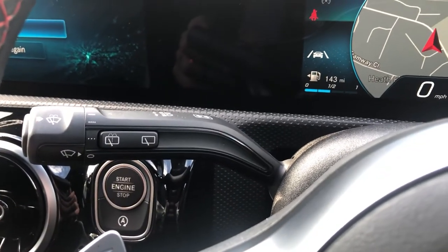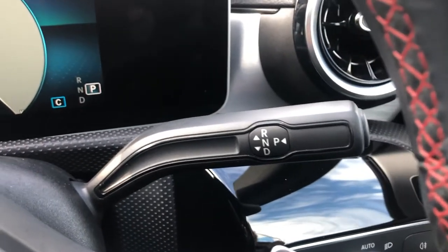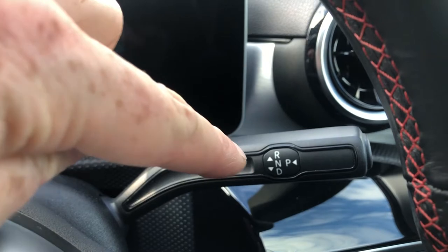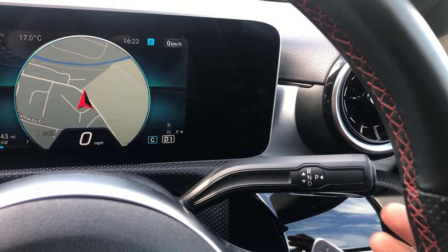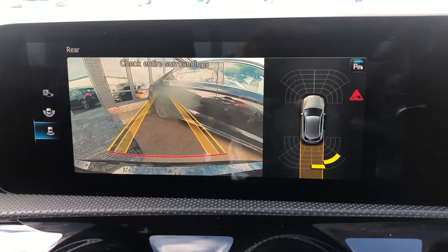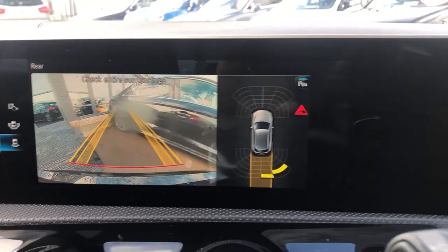You've got your one-stalk for wipers, indicators and lights. On the other side you have your gear stick. The display is replicated there and if you put your foot on the brake and press it down you can see you're in D for drive. Push it up, you're in reverse — and for that you've got front and rear parking sensors and a reverse camera as well.